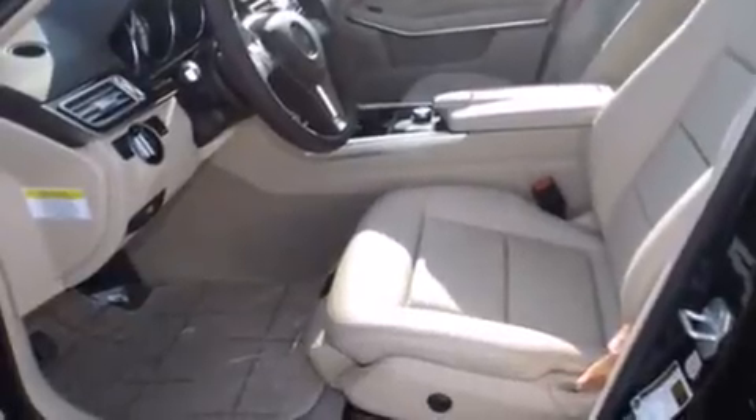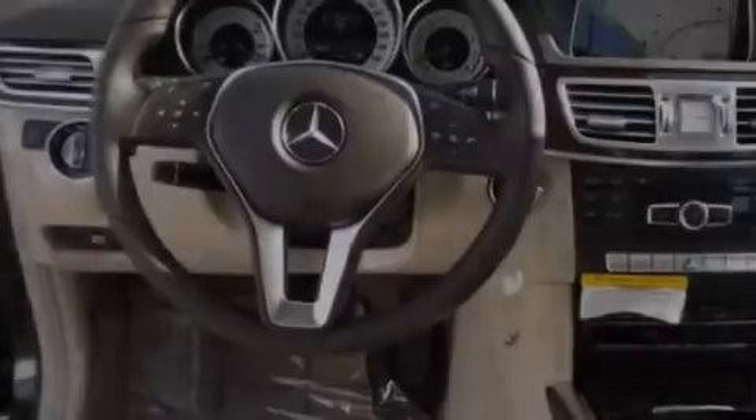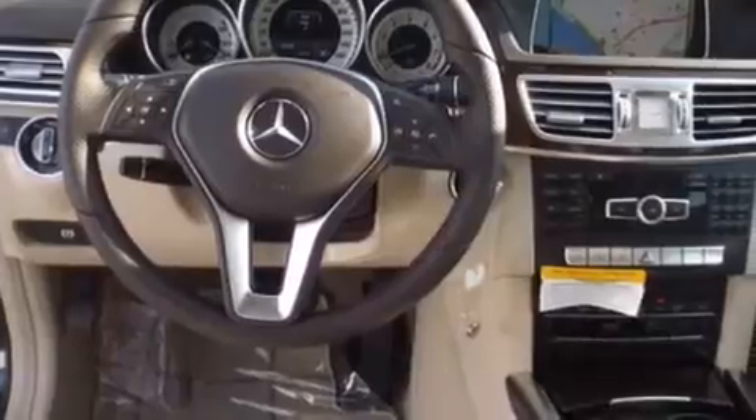The following features are also included: a steering wheel with memory settings, air conditioning with automatic climate control, cruise control, a leather-wrapped steering wheel, front-side impact airbags, and an auto-dimming rear-view mirror.